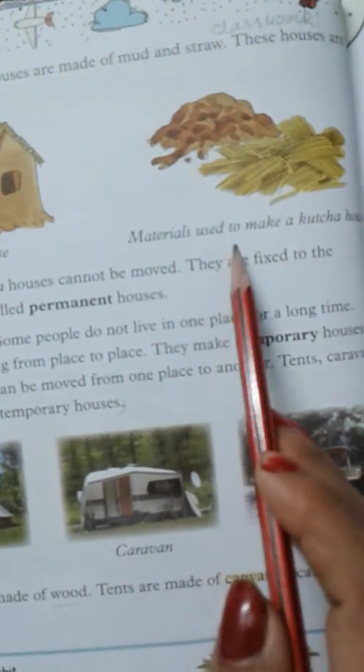Houseboats are made of wood. Tents are made of canvas. A caravan is a house on wheels.